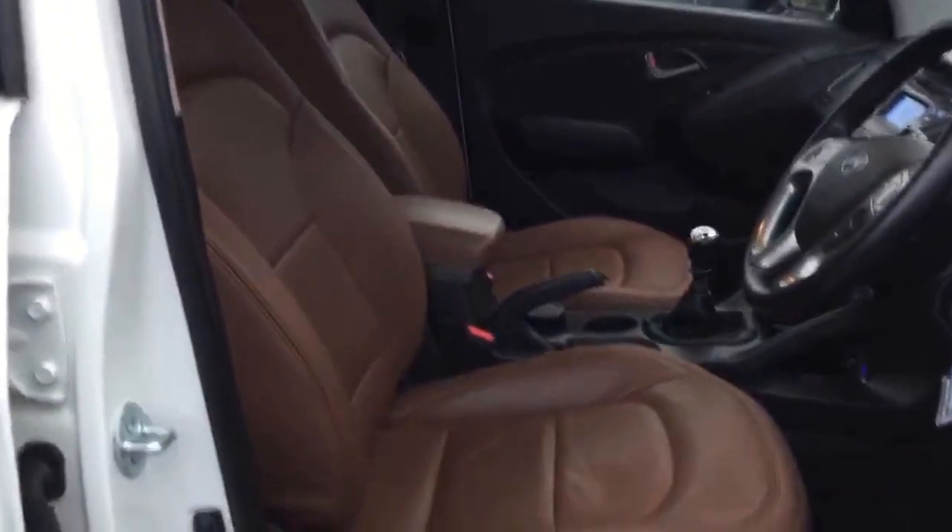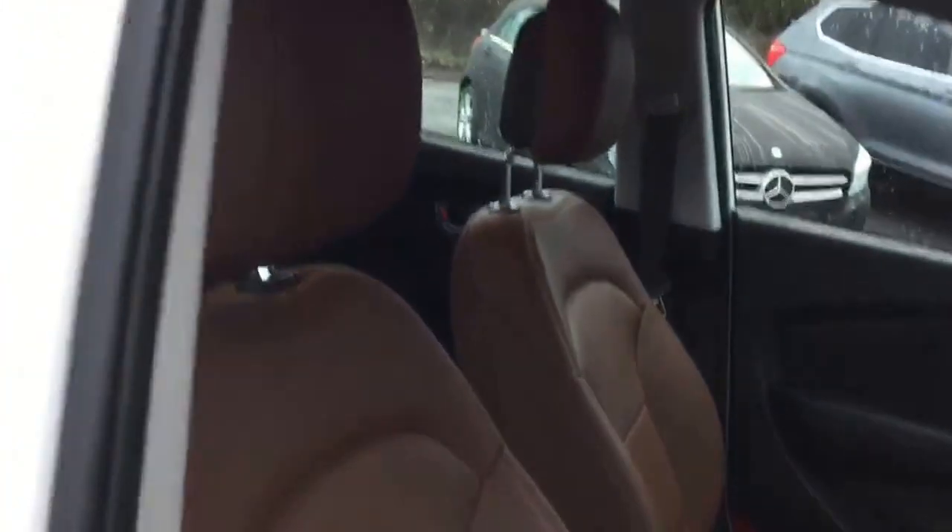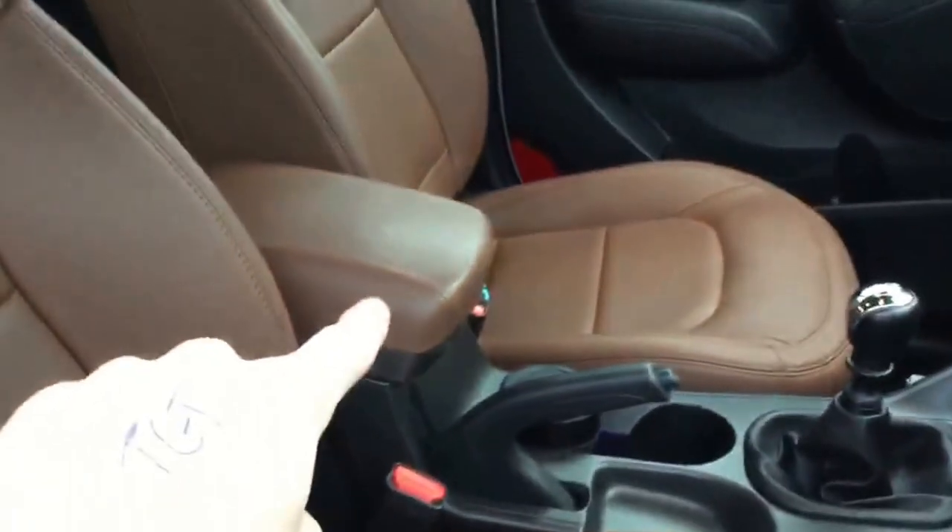Condition up front is absolutely perfect. If you have a look at this driver's seat, it is so unmarked and in very, very nice condition. The passenger seat is identical. Over here, the armrest was also re-trimmed in the same colour of leather. The floor mat is absolutely excellent, and on the driver's side it's a little bit dirty from feet getting in and out, but absolutely excellent condition overall.